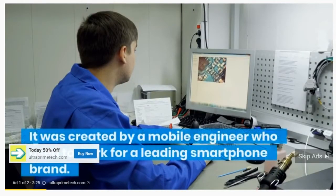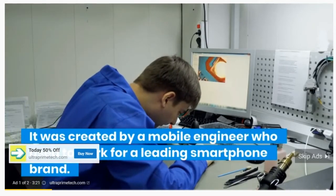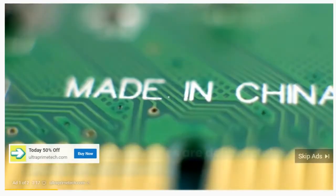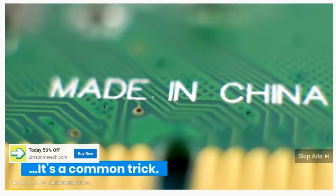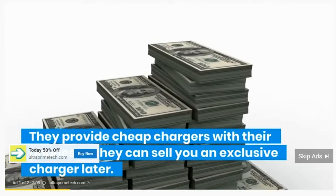It was created by a mobile engineer who used to work for a leading smartphone brand. That's where he discovered a dirty secret. Smartphone companies are deliberately using cheap chargers — it's a common trick. They provide cheap chargers with their phones so they can sell you an exclusive charger later.